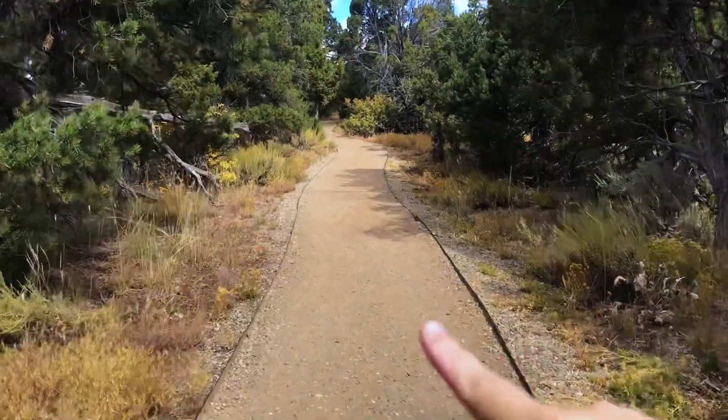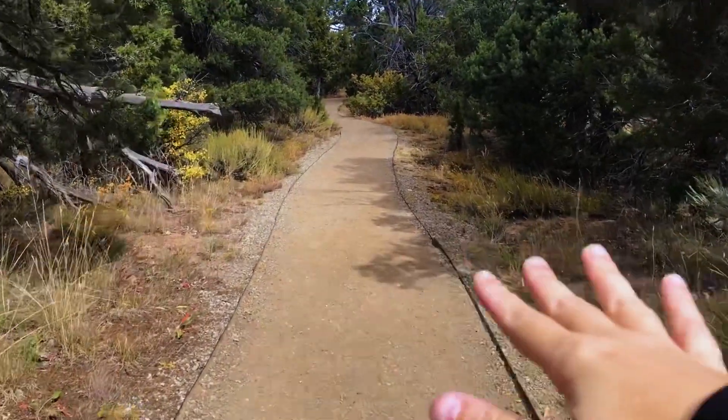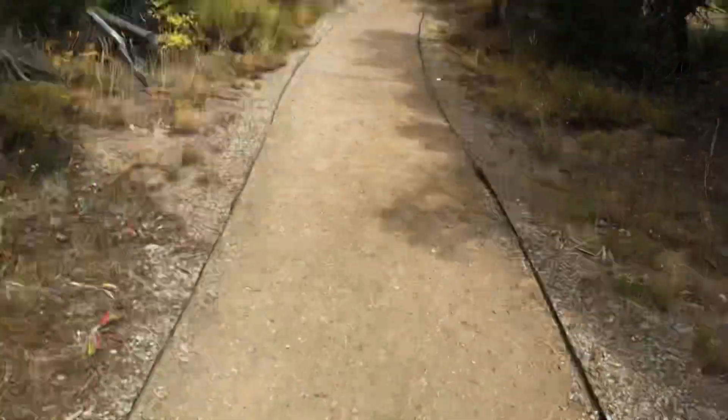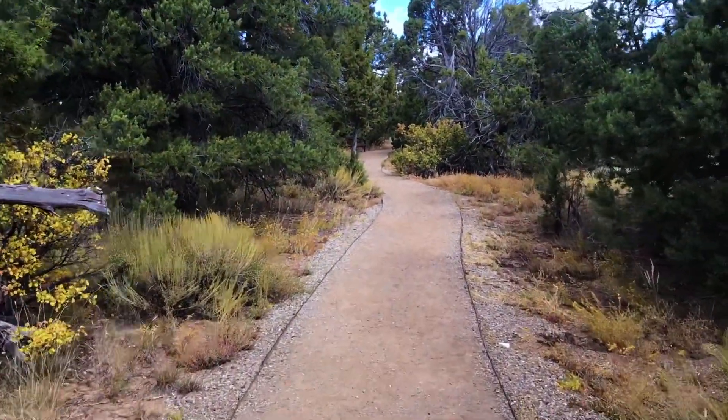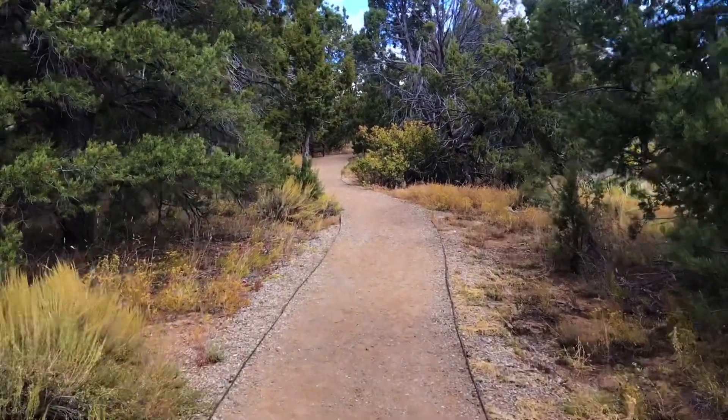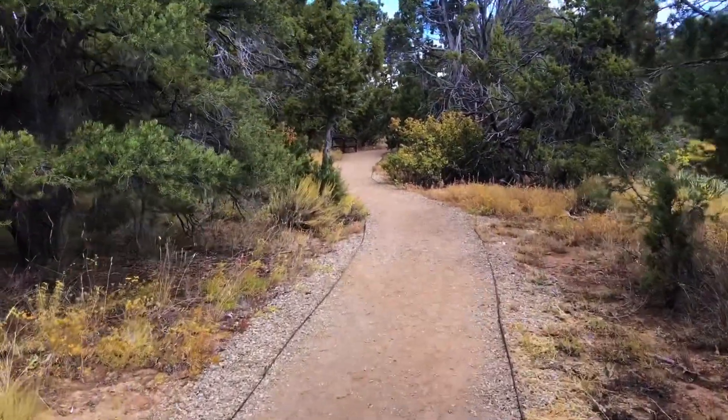Now, as you can see, this is what a real path looks like — it's pretty even, it is gravel though. So you can access it with most abilities. However, it is not an ADA trail — sorry about that. Haven't found one of those yet here.